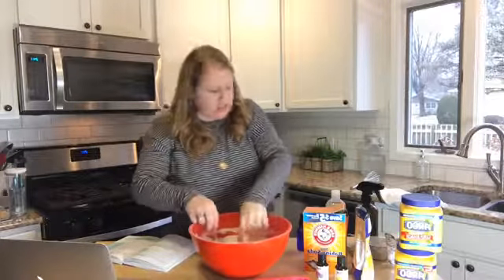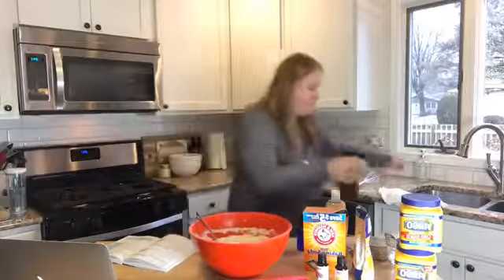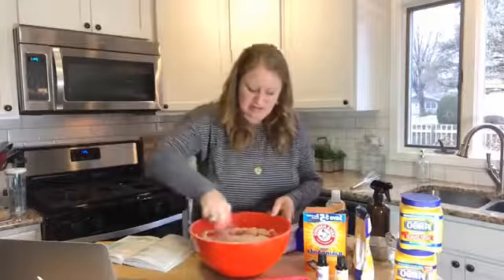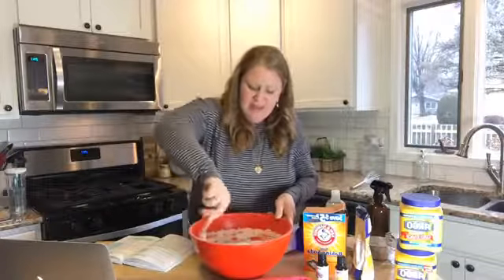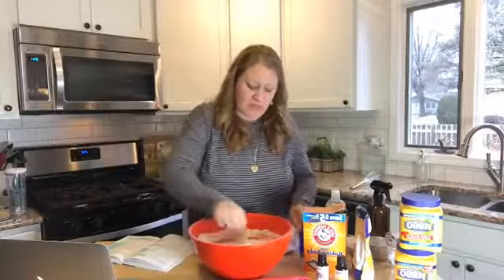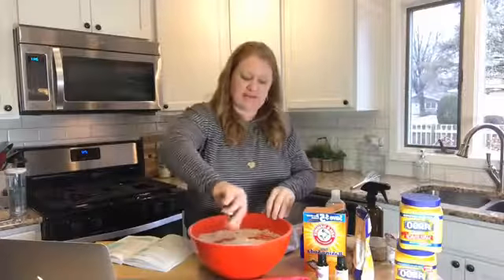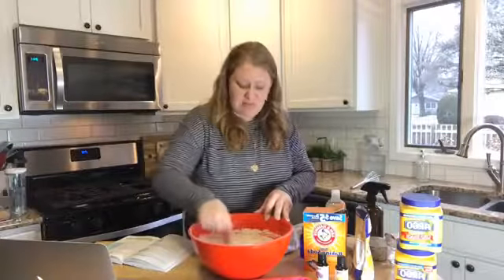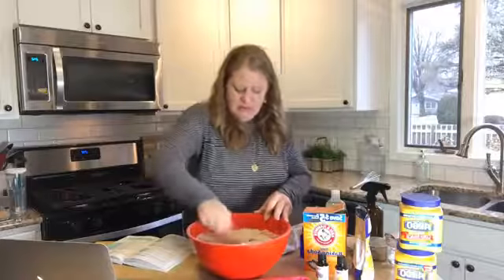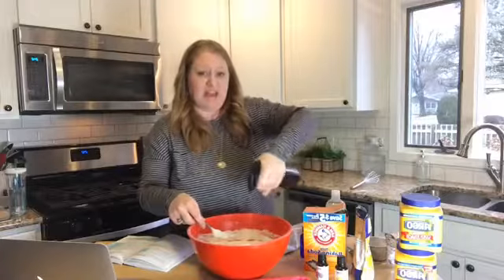Keep spritzing and mixing — it's fizzing a little bit, so just keep mixing. At Christmas I made these into little snowflake shapes using snowflake molds, then wrapped them in cellophane wrappers with pretty little bows and gave them as gifts — everyone loved them. They're just fun.